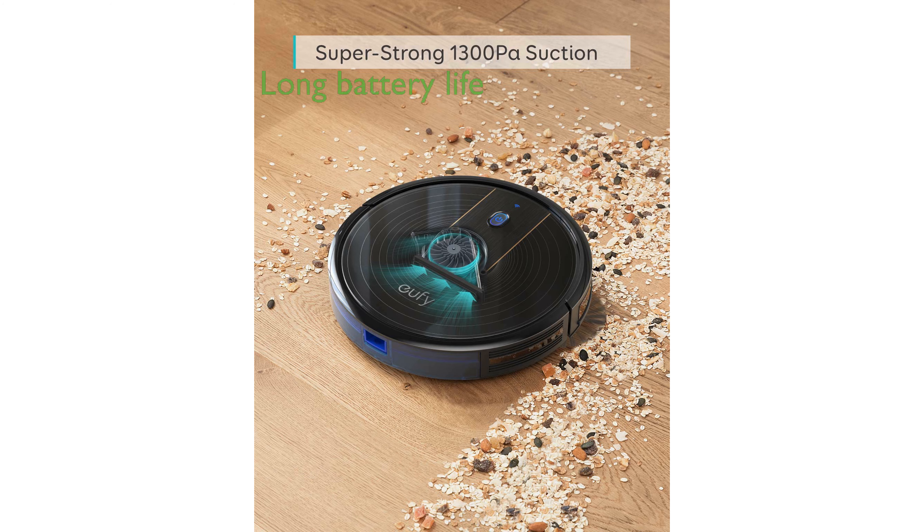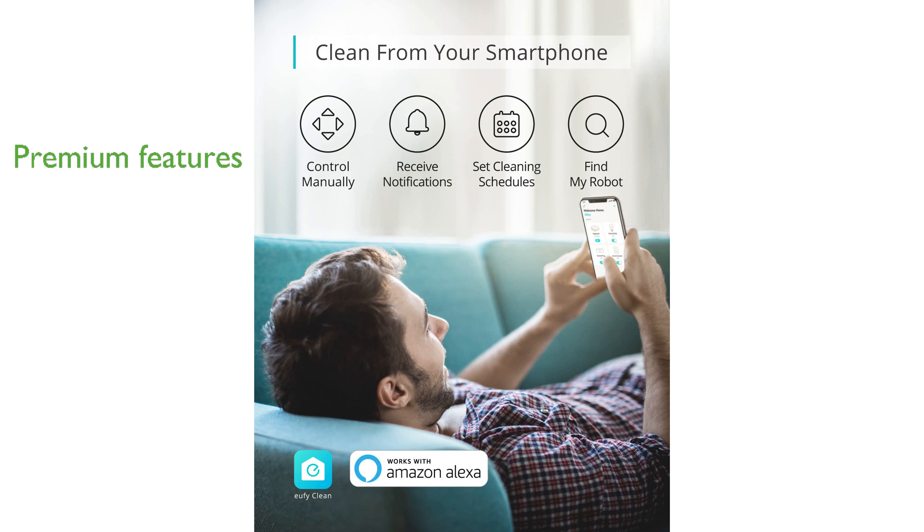Its high-capacity lithium-ion battery allows for up to 100 minutes of continuous, powerful cleaning. The RoboVac 15C features a durable anti-scratch tempered glass top cover, infrared sensors to avoid obstacles, and drop sensing technology to prevent falls.